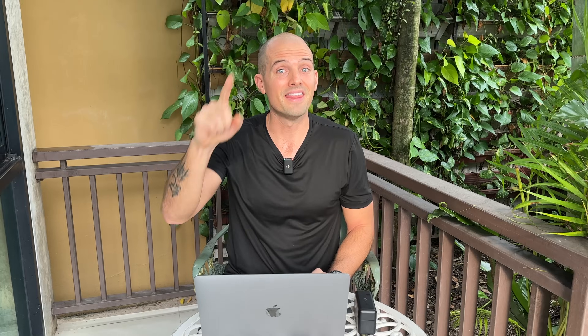So are all extras a ripoff? I'd say no. Over the past couple of years, I've received hundreds, maybe even thousands of comments asking how to find the cheapest flights for certain routes, which leads me to believe that many people think that flight hunting needs to be complicated. This is a myth.